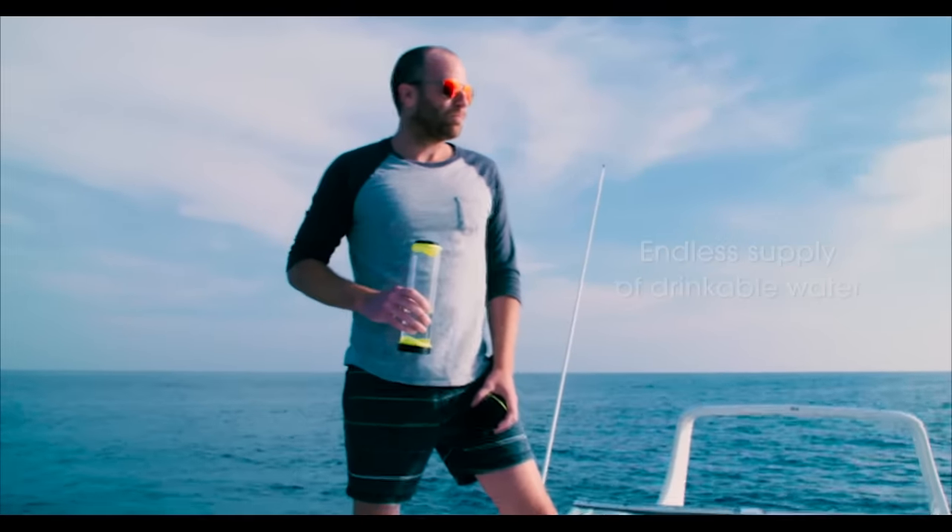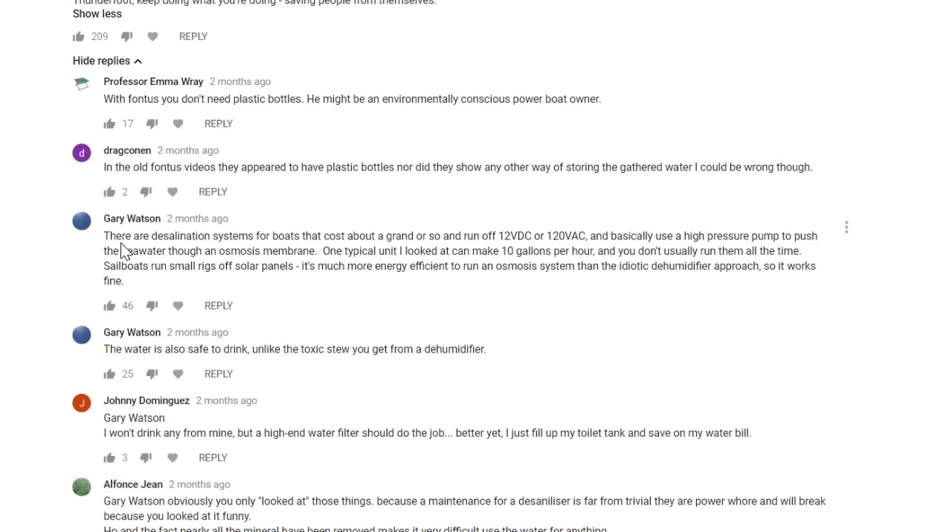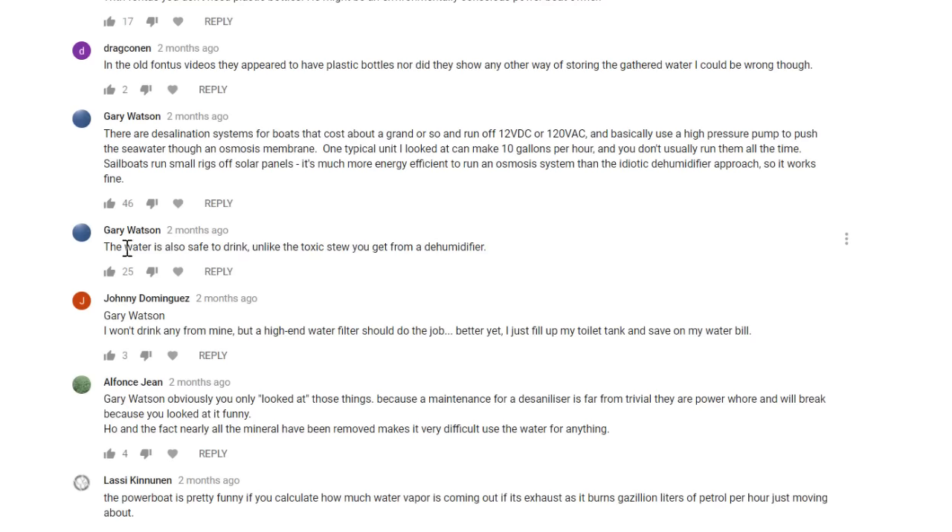So why would the millionaire owner be scavenging dirty water from a dehumidifier? Gary chimes in: 'There are desalination systems for boats that cost about a grand or so, run off 12 volts DC or 120 volts AC, and use high pressure to push seawater through an osmosis membrane. One typical unit can make about 10 gallons per hour, and you don't have to run them all of the time. Sailboats run small rigs of solar panels — it's much more efficient than the idiotic dehumidifier approach.' And Gary adds: 'The water is safe to drink, unlike the toxic stew you get from a dehumidifier.'